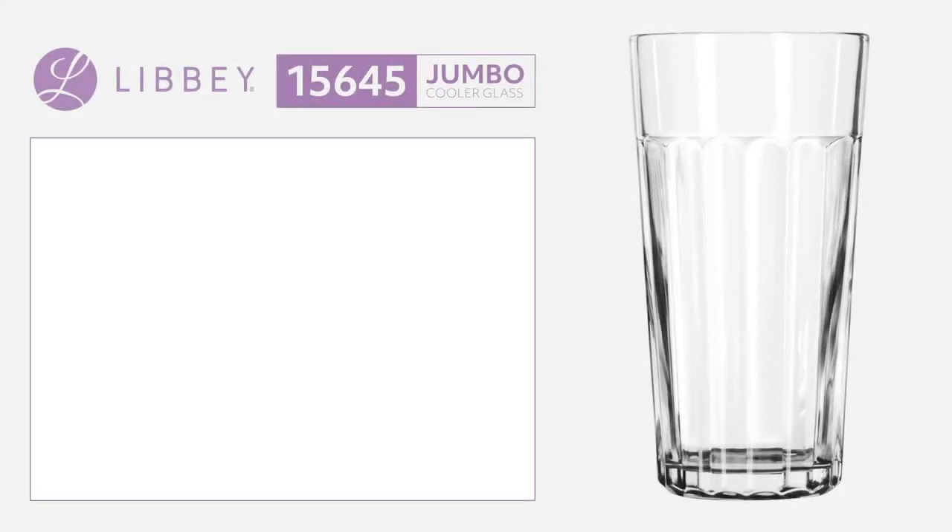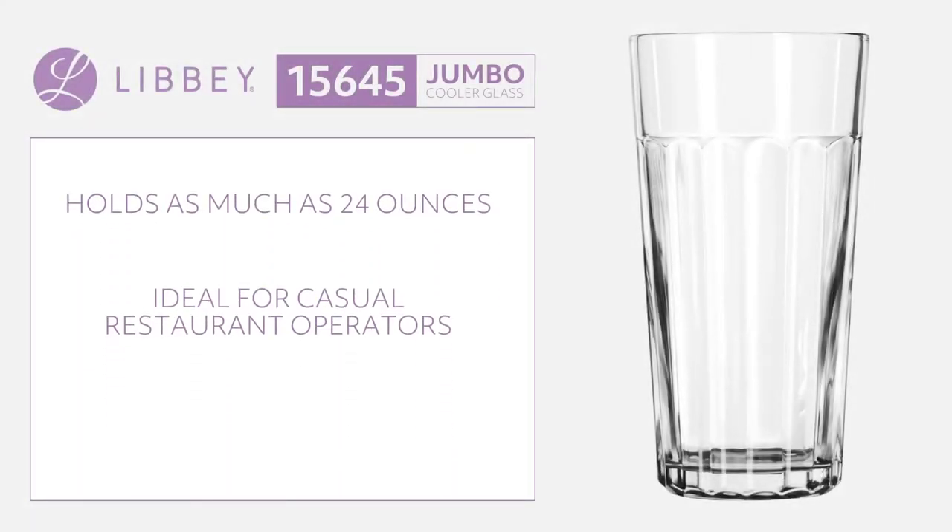The Libbey 15645 jumbo cooler glass can hold as much as 24 ounces, making it ideal for casual restaurant operators who would like to reduce the amount of refills their servers have to carry back and forth.